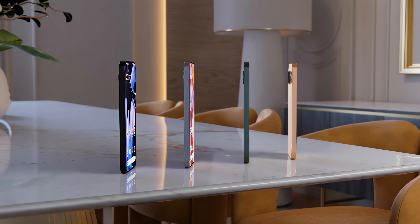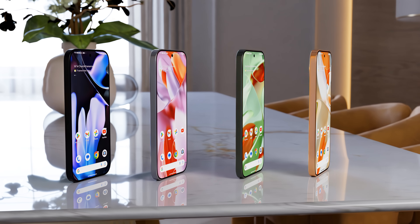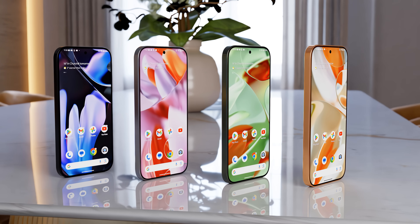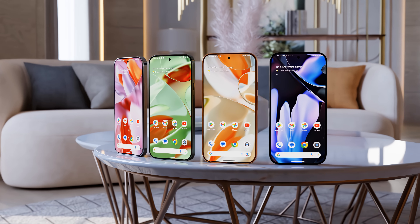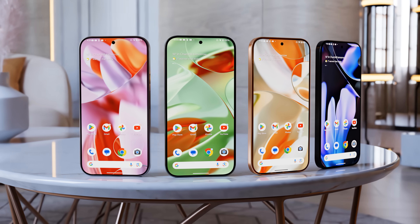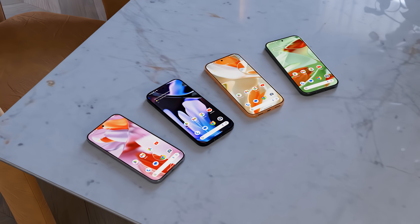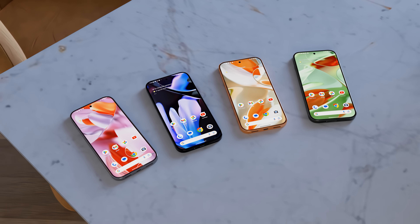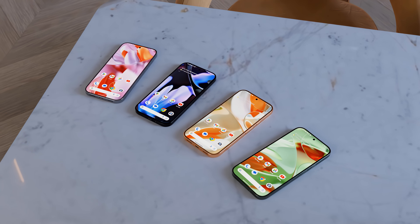Next up, there's news of a huge upgrade to the Pixel 9's display, thanks to the inclusion of a new M14 OLED panel from Samsung Displays. According to ET News, all three new Pixels are getting this upgrade, as well as the new Pixel Fold. The S24 Ultra achieves a peak brightness of 2600 nits on the old M13 OLED, so we can expect around 3000 nits on the Pixel 9 — meaning seeing your screen won't be an issue even in bright sunlight.